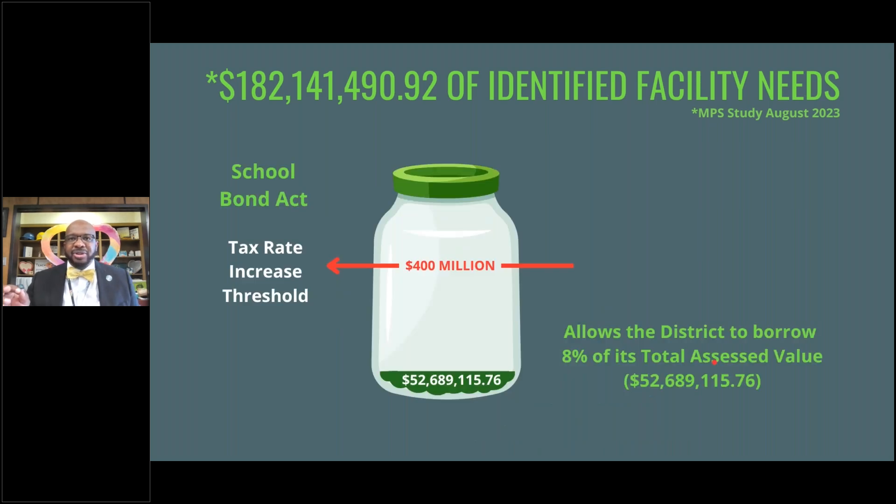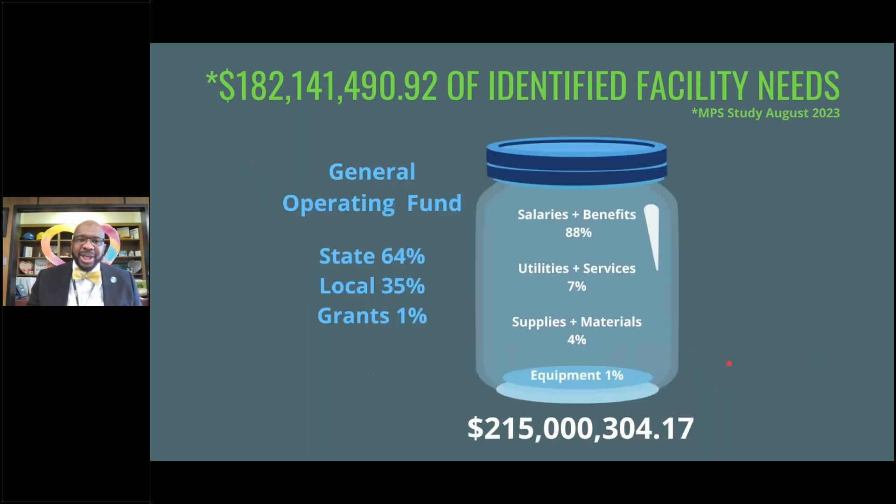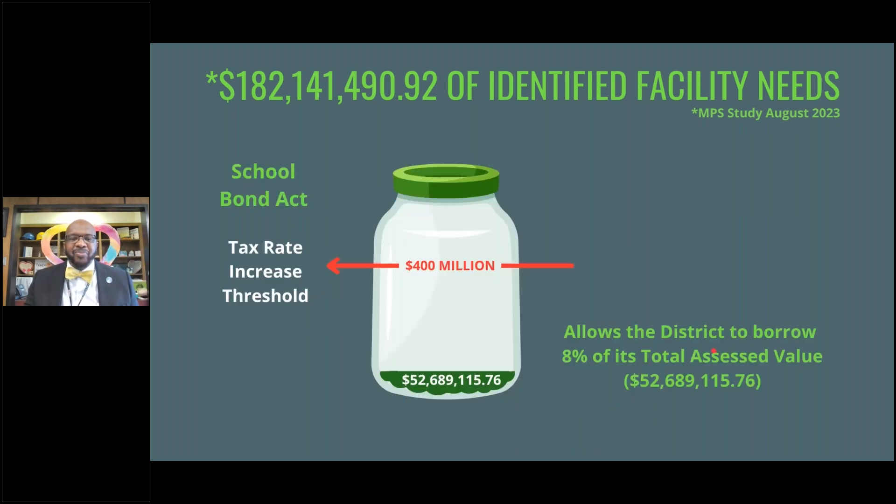In 1951, the School Bond Act was passed for four main purposes: to repair schools, to construct schools, to renovate schools, and to equip schools for the instructional needs of that district. This was to give schools dedicated funds so they would not have to use the operational pot to take care of their identified capital needs.